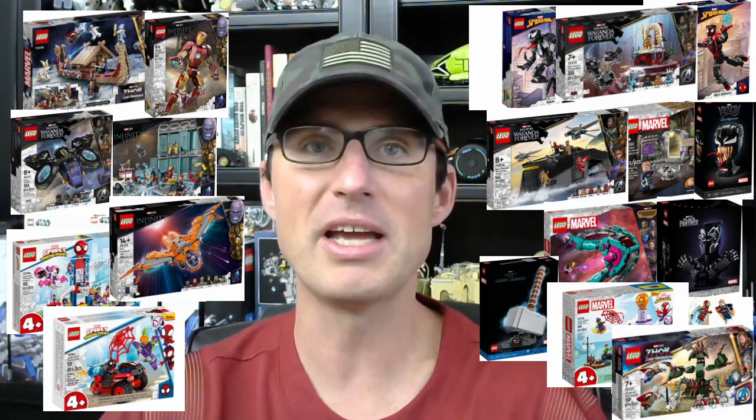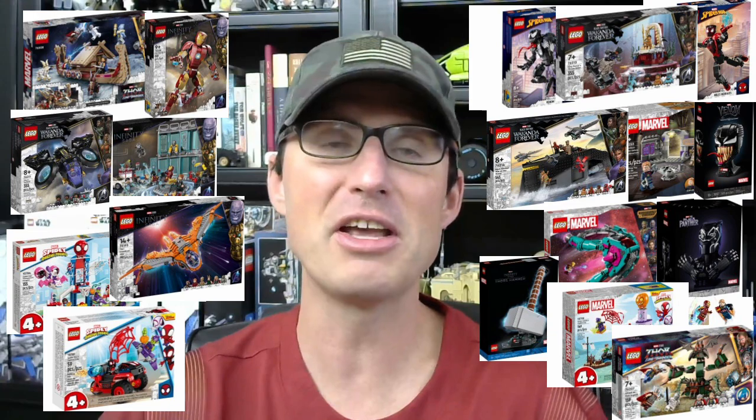I am going to grade and rank all 21 LEGO Marvel sets that are retiring at the end of this year in a few months. This will be a really good investor's guide video, even though as you all know I do not give financial advice.